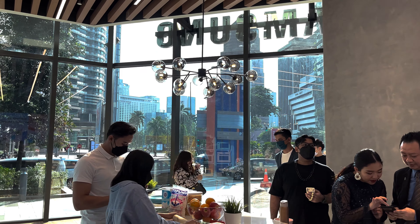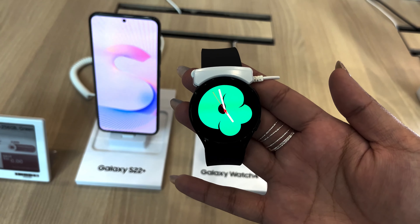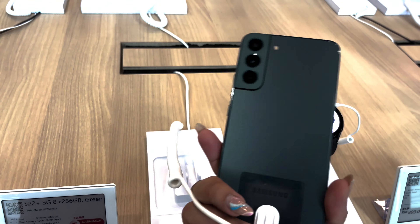As soon as you come in from the main entrance, you'd be greeted with your usual Samsung device line. You'd be able to check out their tablets, wearables, earbuds, and accessories to their Samsung S22 phone lineup. You can try out the phones at the store, but you're also able to do so at other Samsung stores. It's not really that different, but what really makes this store the Premium Store is this.